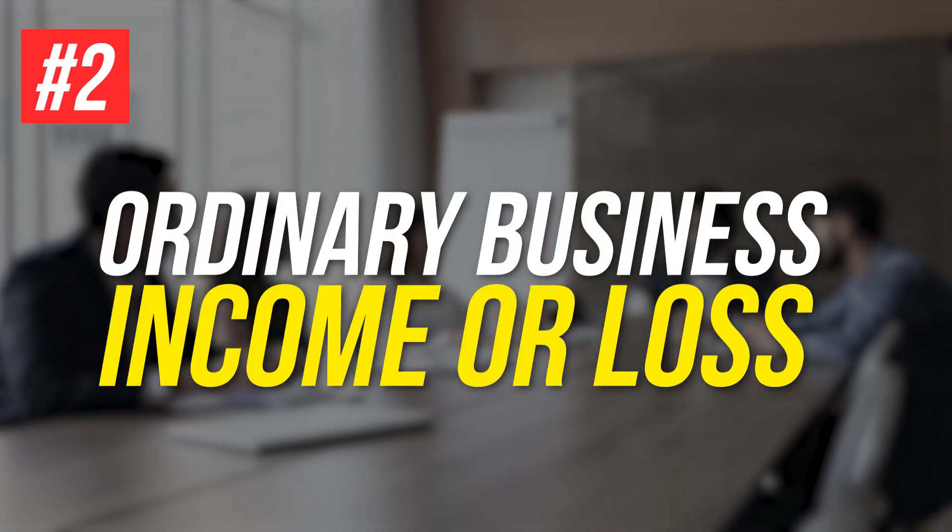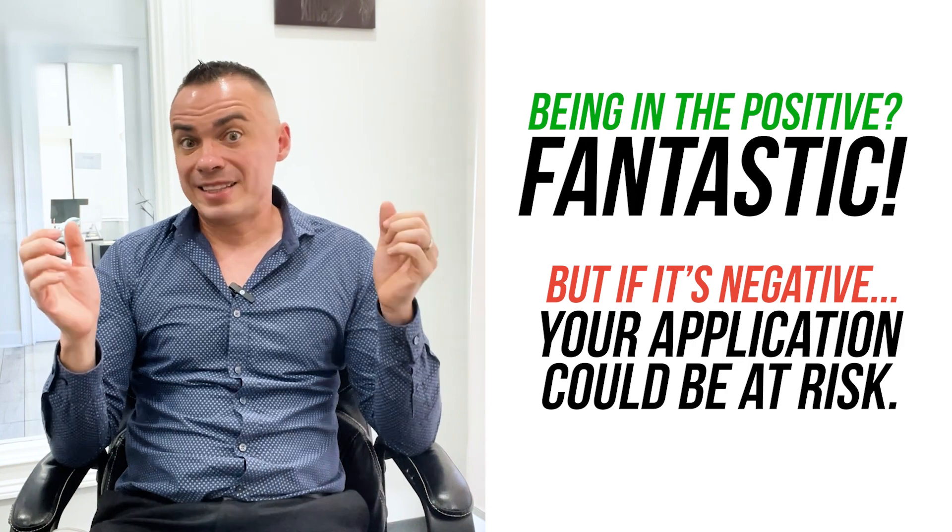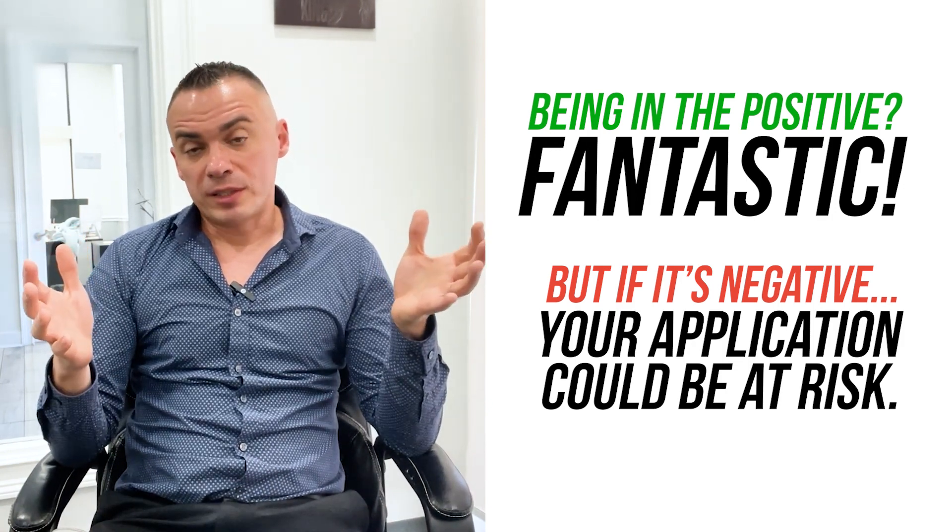Next, we have the ordinary business income or loss. Being in positive territory is fantastic, but if it's negative, your application could be at risk.